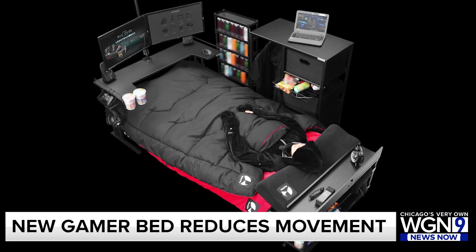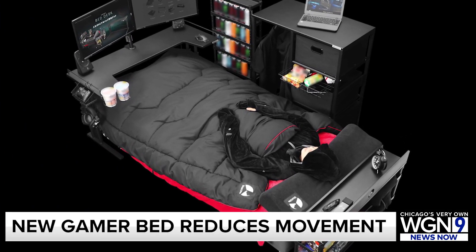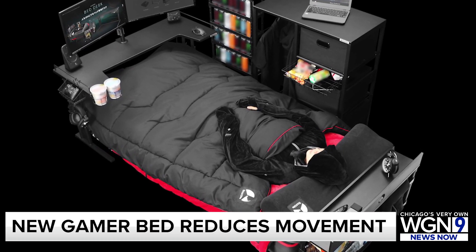The thought of moving from the bed to the couch to play video games is just too much for some gamers — so much so that a Japanese company created a gaming bed to try and solve the problem. That's right, you heard me: a gaming bed.